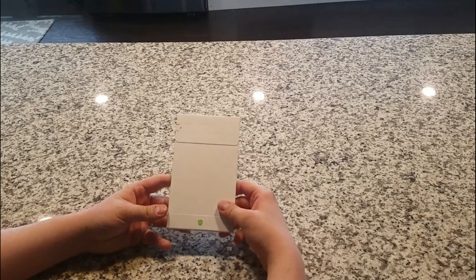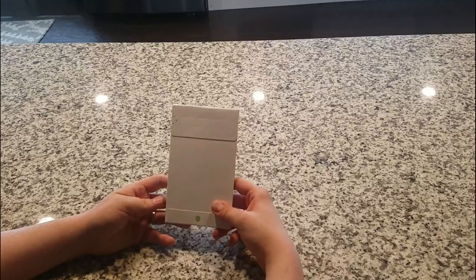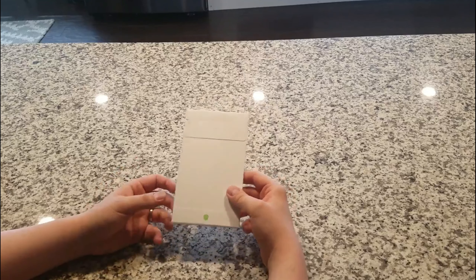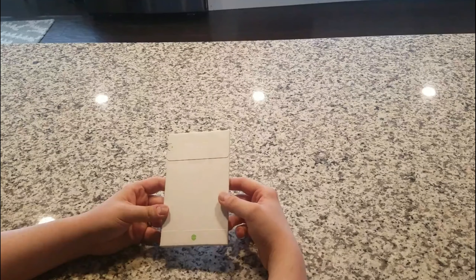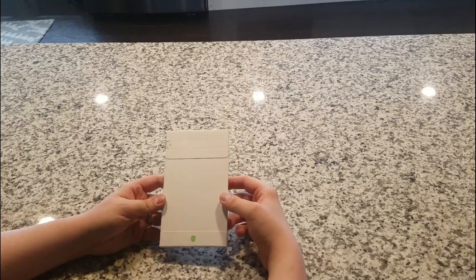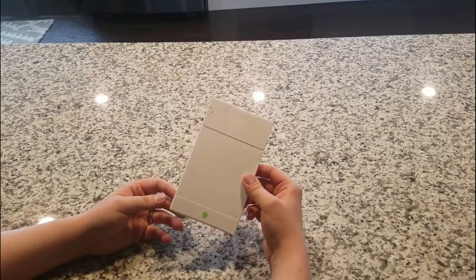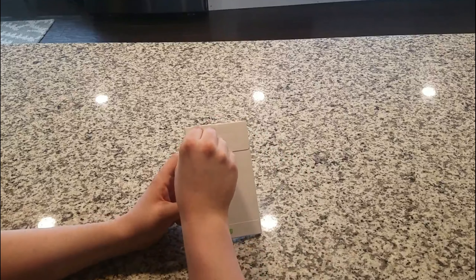All right guys, we got something else in the mail — my Acorns Spend Card arrived! I ordered this back in September or October. A lot of people got theirs before mine, especially people who placed their order after me, but mine finally arrived. I'm not sure if I'm going to utilize it, but it is nice to have and there are a lot of cool features with Acorns Spend.